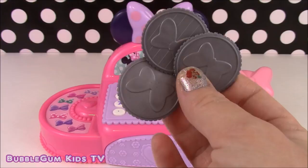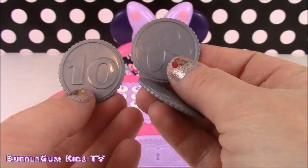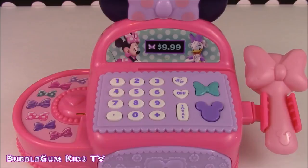It also came with some Boutique coins and they are so cute because they have the bow right on the coin — there's the back. This cash register has so many buttons on it and they all make different sounds. Let's start playing with them.